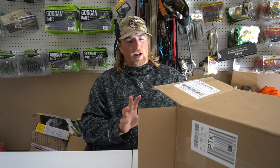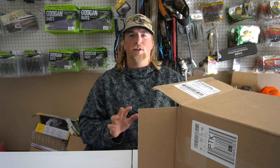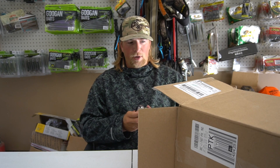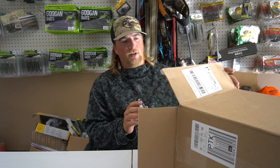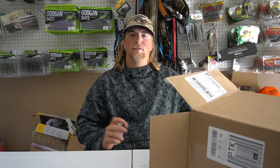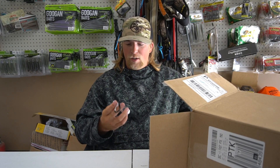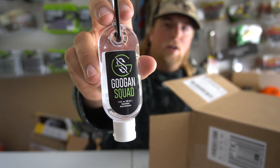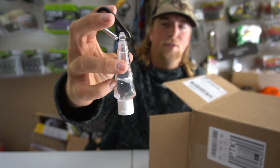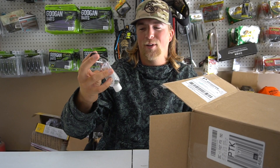We're going to open this up and show you guys the new Googan reels. They're actually coming out with baitcasters soon too, but I got the spinning reels first. I really appreciate everyone at Googan Squad for hooking me up. As you guys know, I am a part of Team Googan — I've worked really hard for it and I'm super lucky to be part of a great team. Opening this up, I just spotted their own little hand sanitizer, which is pretty cool.